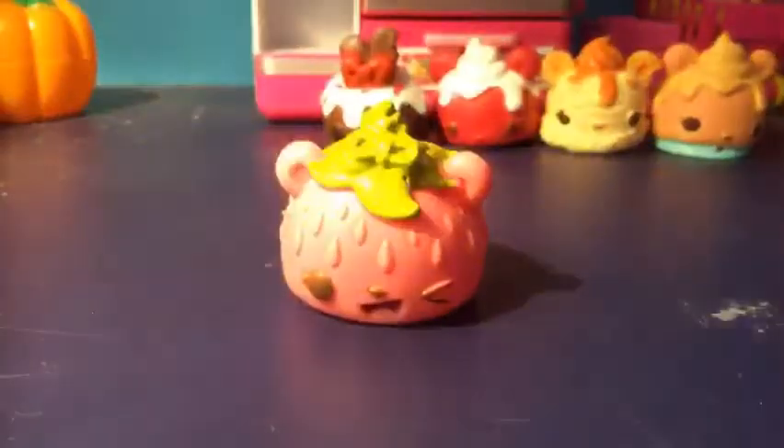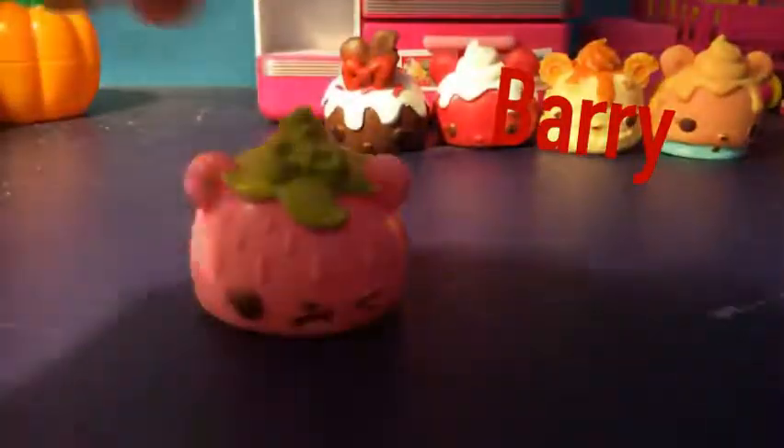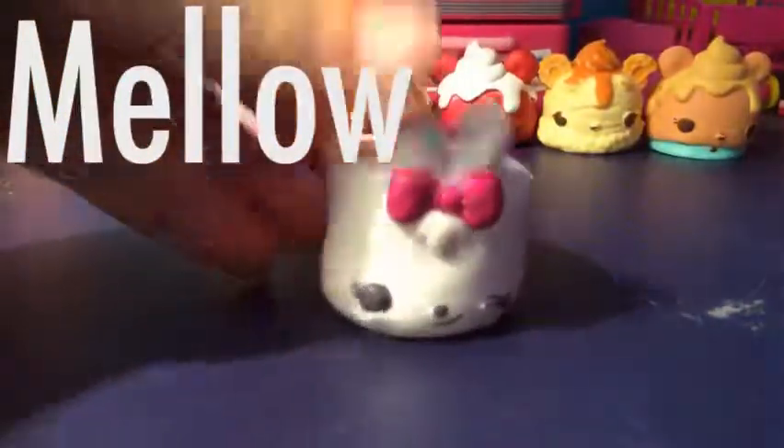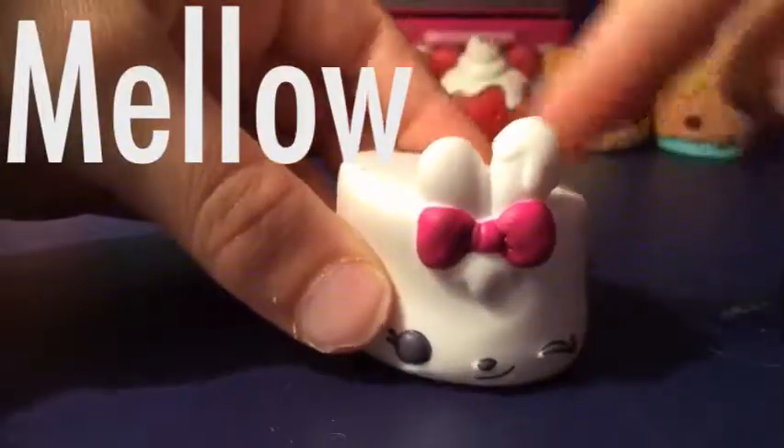The first one I'm going to show you is this one. It is berry - it looks like a strawberry and it smells really strong. So this one is a marshmallow one. I have a marshmallow one like this one but I lost it. It is super cute. It has a little tie, and tails, and it's like a marshmallow. And this guy's name is Mello.